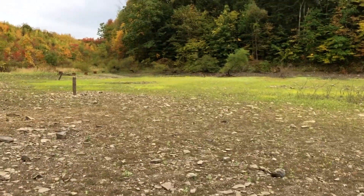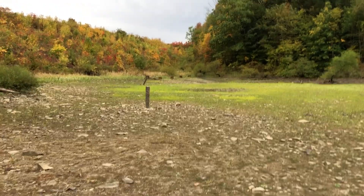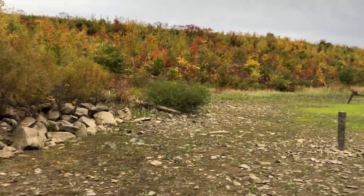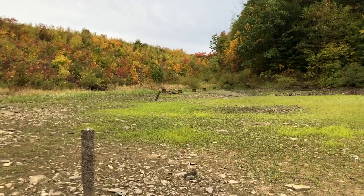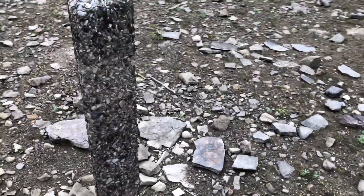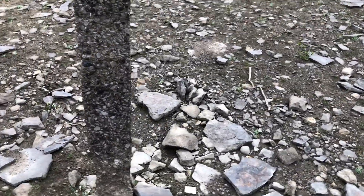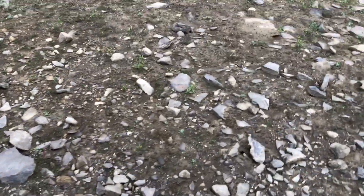This area was brought up recently on Facebook. Over here in the background is the earthen dike that holds back Quaker Lake. There's also an interesting old marker here that was no doubt here before they made the reservoir.